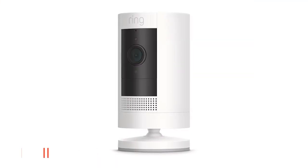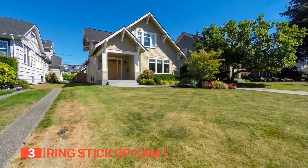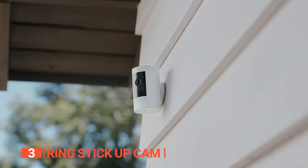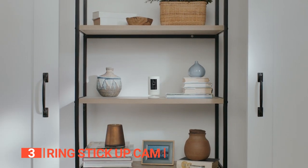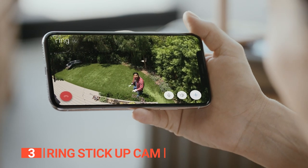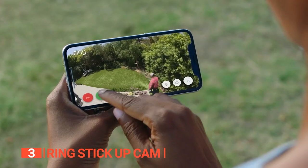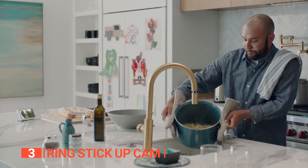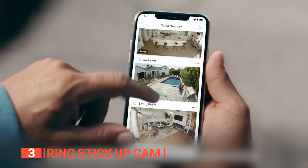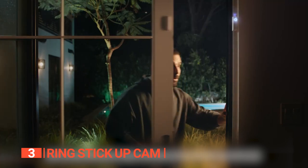The third product on this list is the Ring Stick-Up Cam. When it comes to enhancing the security of your home both indoors and outdoors, look no further than the Ring Stick-Up Cam. This must-have offers a versatile and comprehensive home security solution, elevating the protection of your precious abode. Equipped with two-way audio and compatible with a range of devices including phones, tablets, and Echo devices, this camera enables you to see, hear, and engage in conversations with others no matter where you are. The incredible live-view feature of the Ring app empowers you to effortlessly check in on your home at any time.